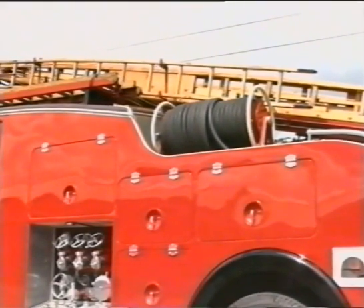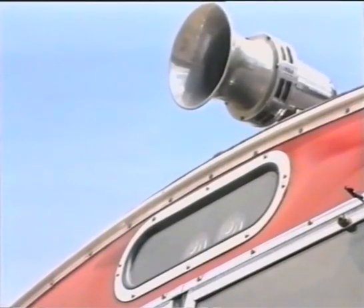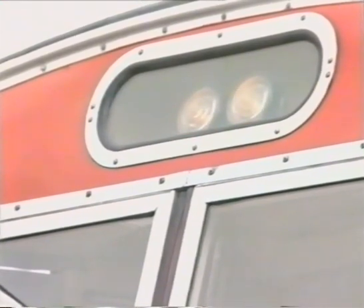The standard warning device in the 1950s was still the traditional fire bell. However, an experimental siren was fitted later. Before the introduction of blue lights, twin flashing amber lights were used as a warning to other road users.